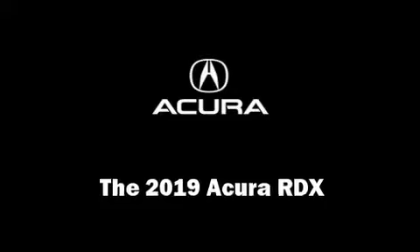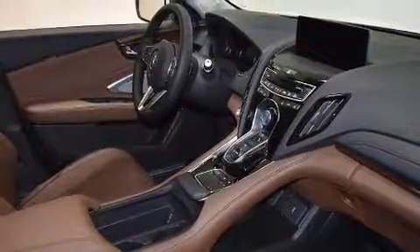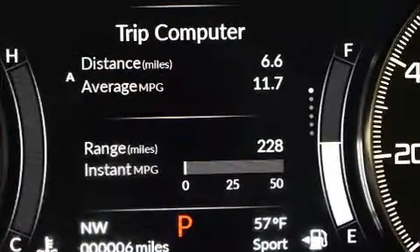Load your family into the 2019 Acura RDX. It features an automatic transmission, front-wheel drive, and a 2-liter 4-cylinder engine. Turbocharger technology provides forced air induction, enhancing performance while preserving fuel economy.